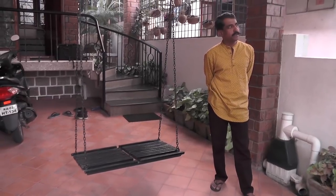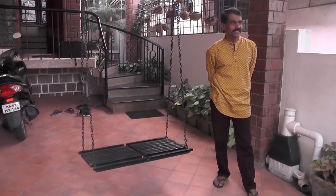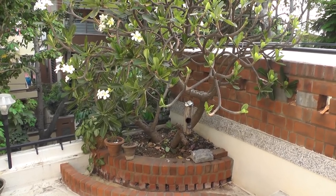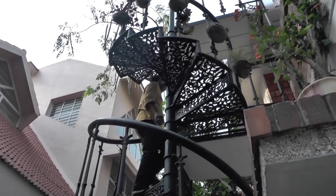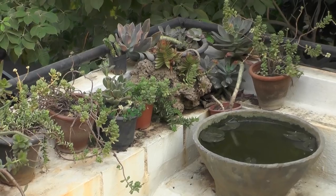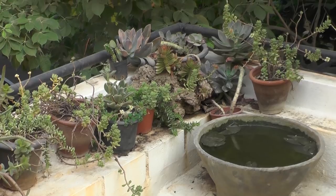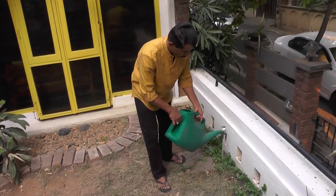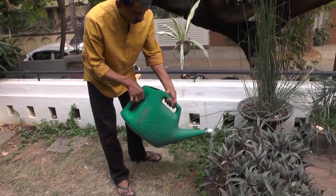A Bengaluru scientist depends on no source other than rain for the water needs of his house. A.R. Shiv Kumar lives in Vijayanagara, and his experiment testifies to the wonders of rainwater harvesting. His family hasn't paid a water bill for two decades.